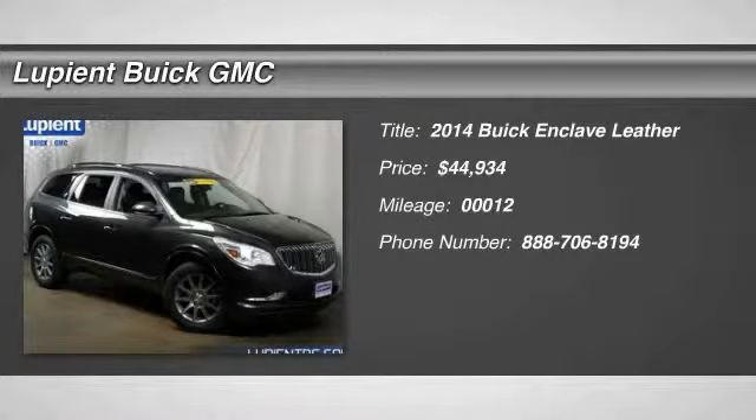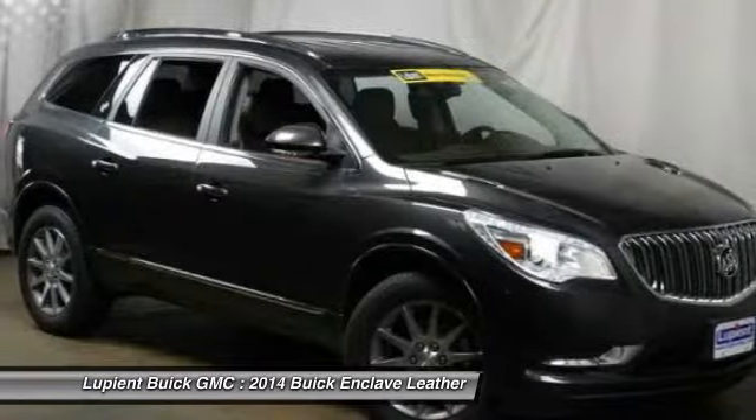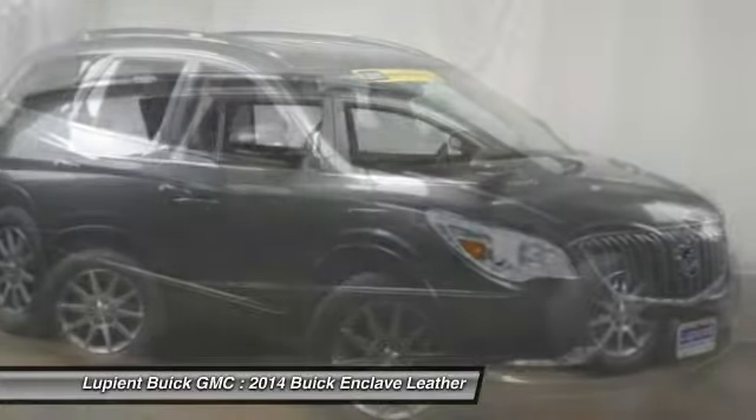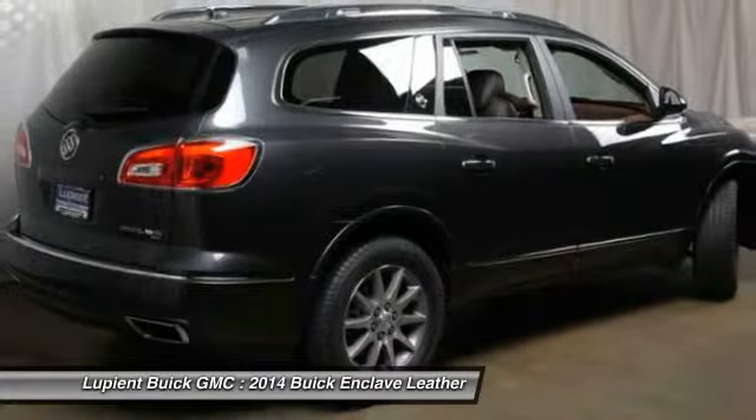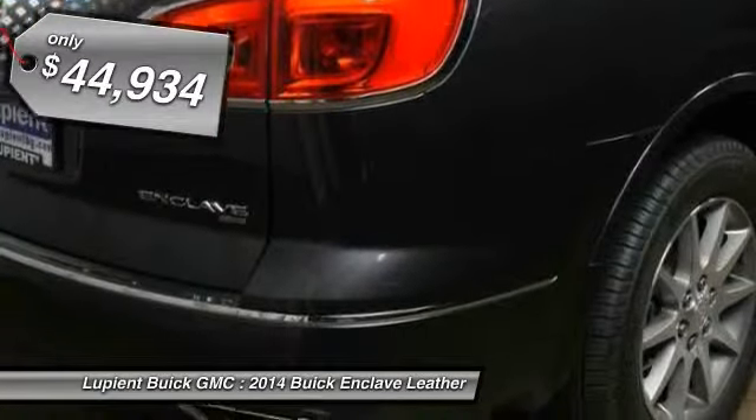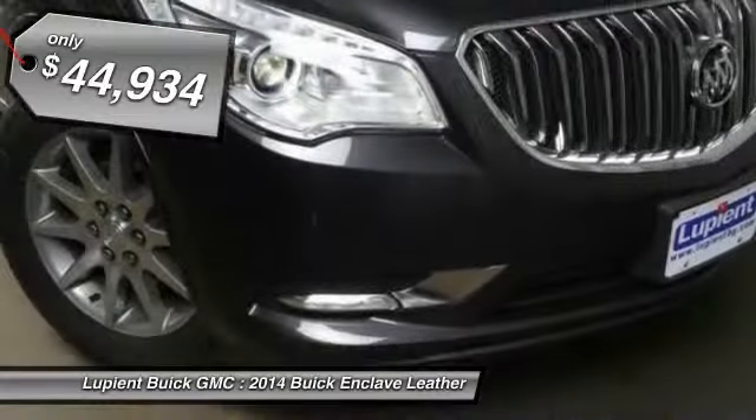The 2014 Buick Enclave. The Enclave offers three rows of seats standard with seating for up to eight passengers. Not only is it roomy and stylish, but Buick really did its homework on this vehicle. They did not cut any corners, and it is priced below $45,000.